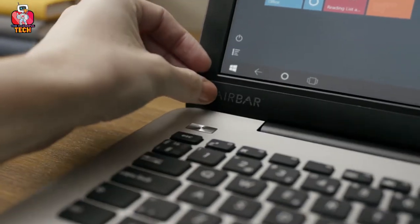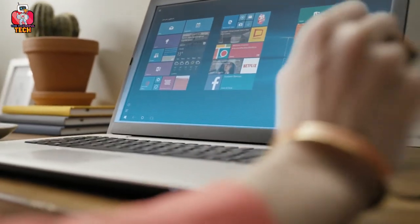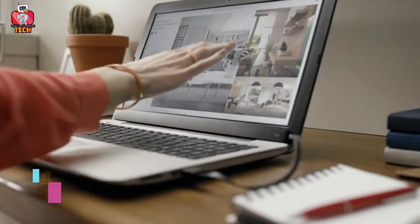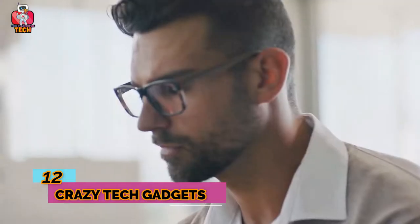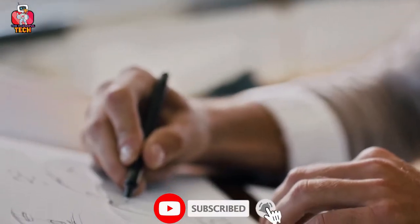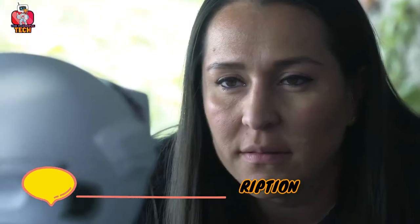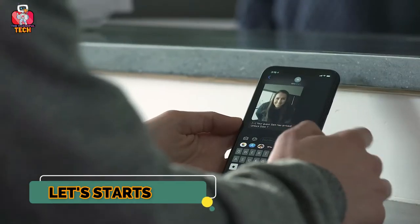Hello everyone, welcome to your favorite YouTube tech channel, The Thankful Tech. Today, we will discuss and give our reviews on the 12 crazy tech gadgets. Please subscribe and press the bell icon to get the latest tech videos. Like always, the link to buy all these gadgets you will find in the description below. So, let's start this amazing journey now.